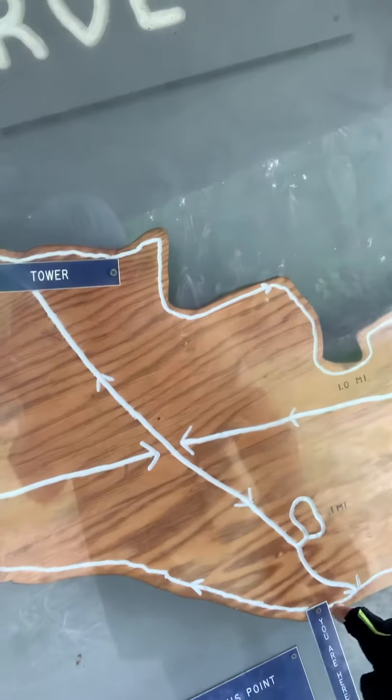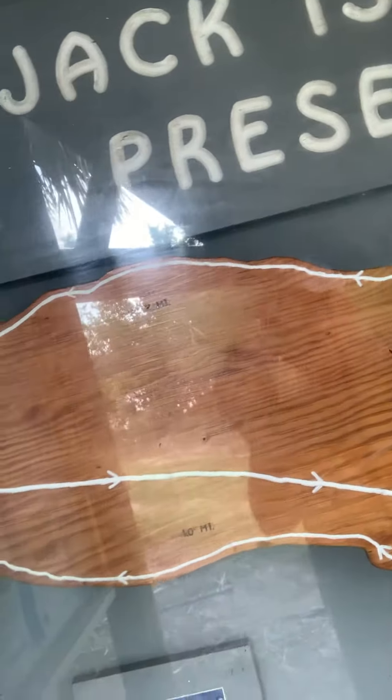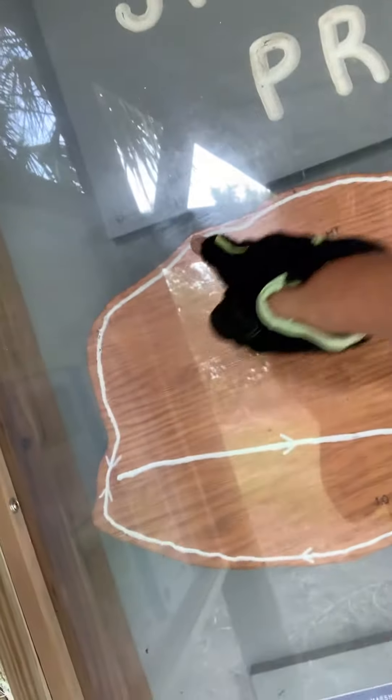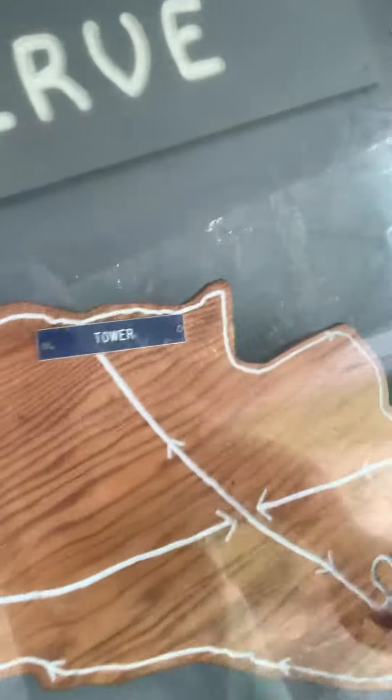We are here. We're going to take this one mile trail out here and then it's another mile back, and if you want to cut across you can take the shortcut coming up right over here.